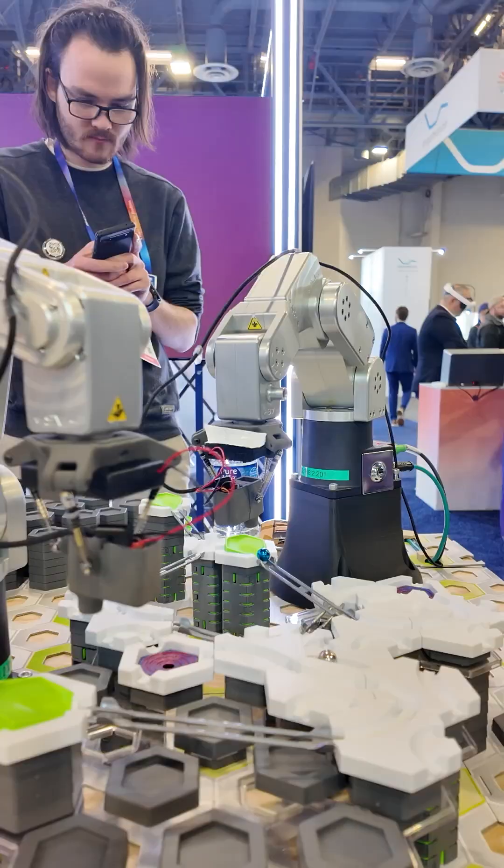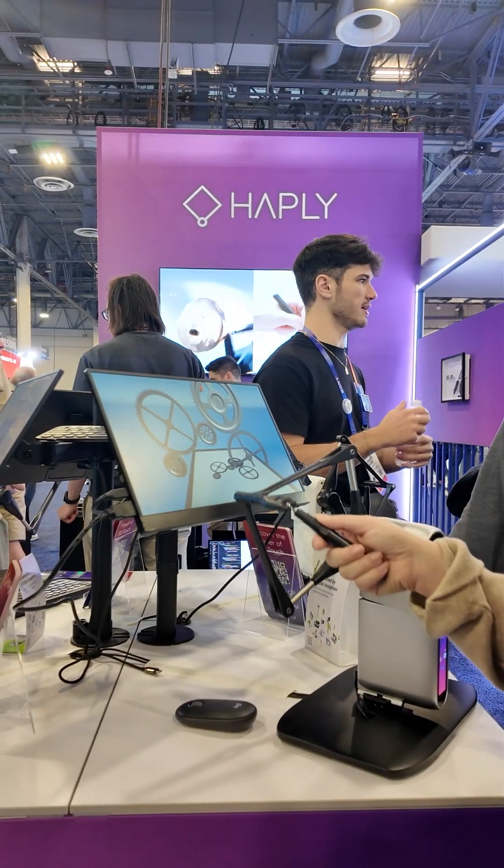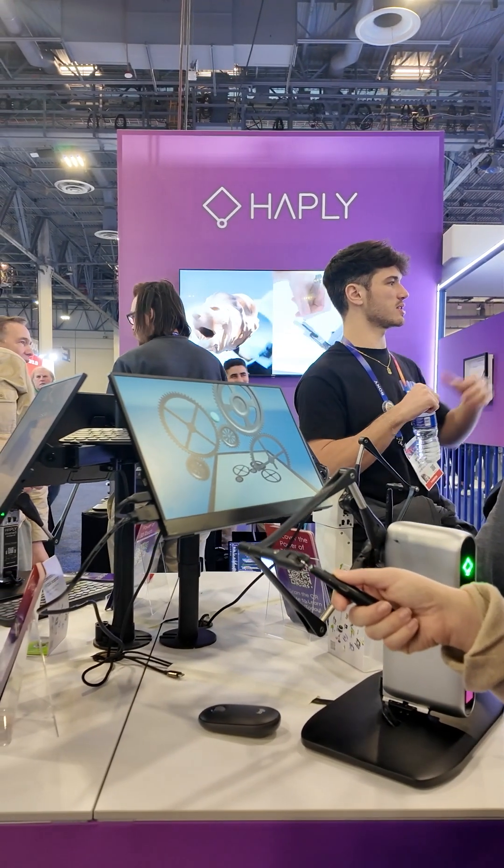They've already demonstrated that people who play video games are actually becoming better surgeons today because of the hand-eye coordination. We're going to have the best surgeons in the world come out of playing little surgery video games like this, and really get that intricate kind of interaction.